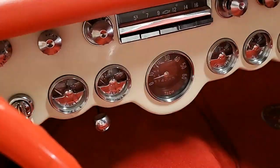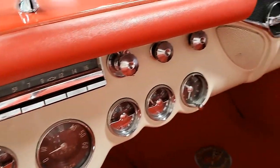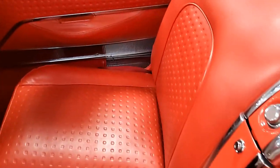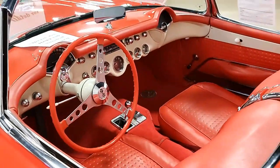The 270-horsepower, 283-cubic-inch engine has a final assembly date of December 9th, 1956, and as far as we can tell, it is absolutely believed to be numbers matching. This car is absolutely in perfect shape.